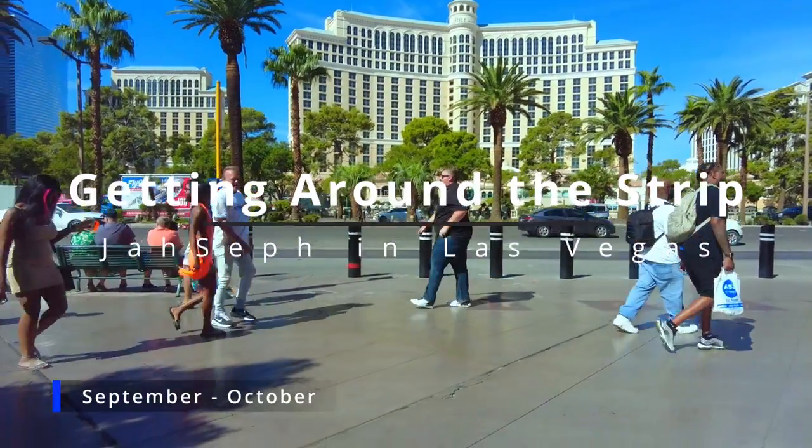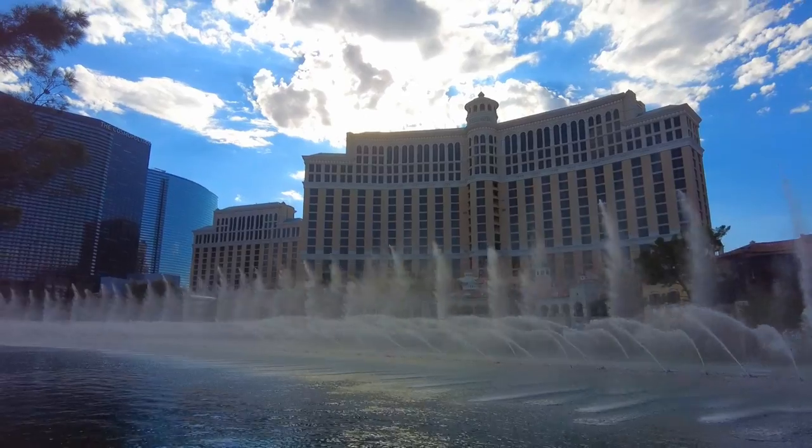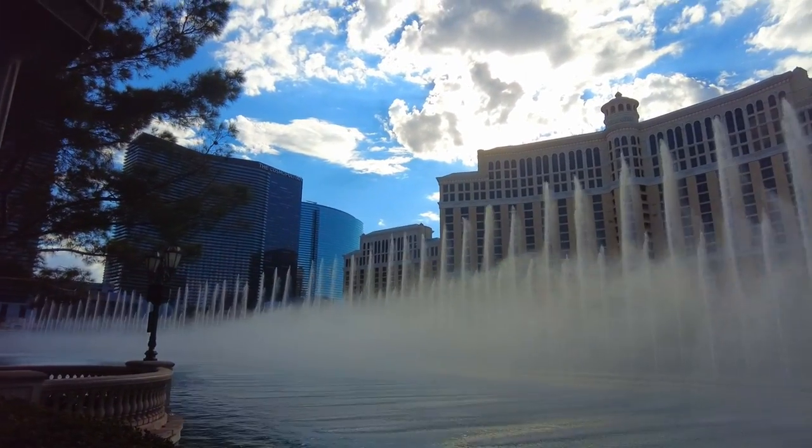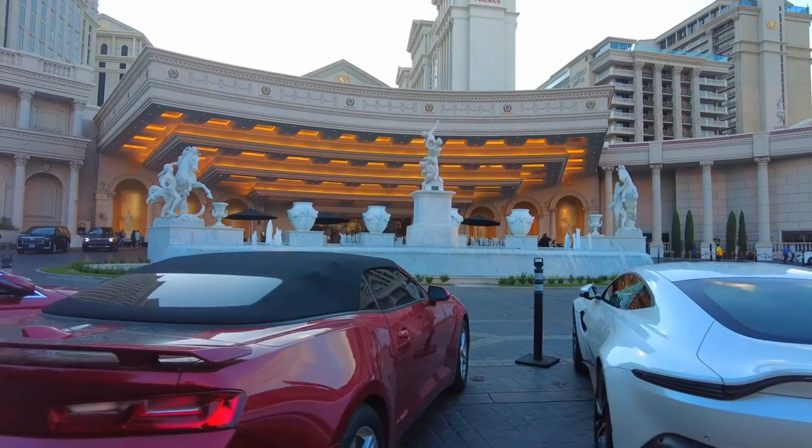Good morning. Today we'll be exploring Vegas. There is so much to see and do that it can be difficult to decide where to even begin. So I decided that the best place to start is how to get around.